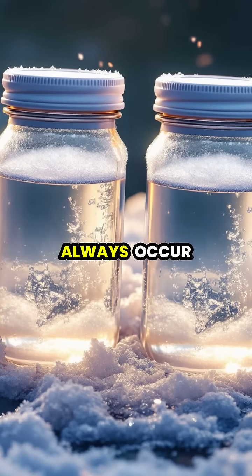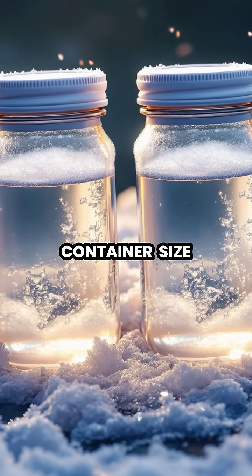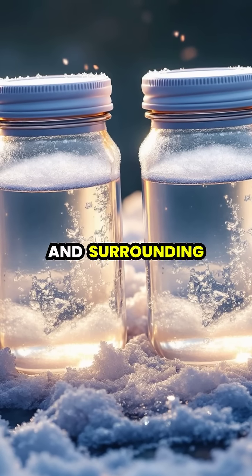However, the effect doesn't always occur and depends on specific conditions like container size, water composition, and surrounding temperature.